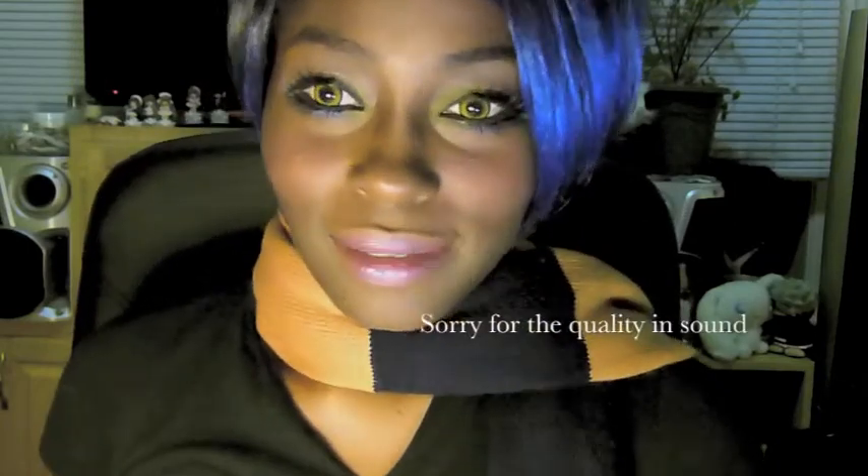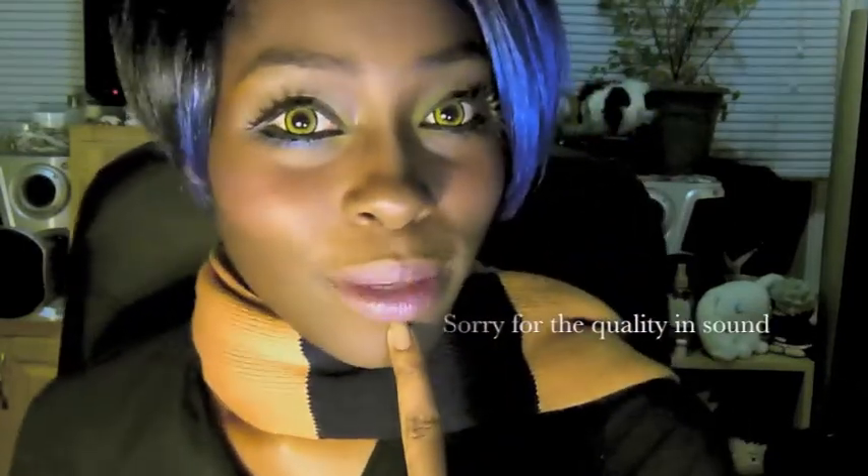The short haircut, that's what I'm going for right now. I'm kind of wigging it right now. I don't like how I look on camera.